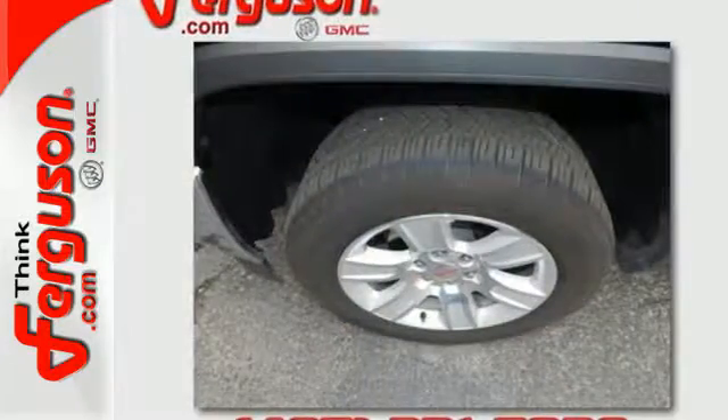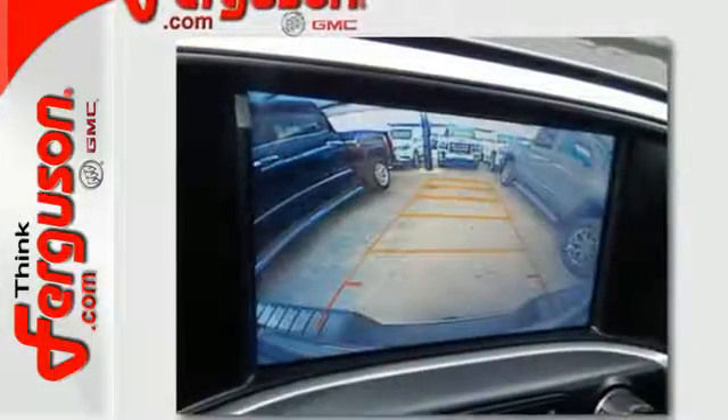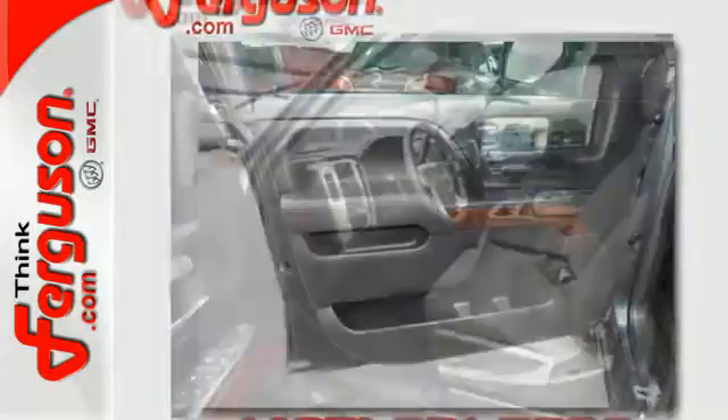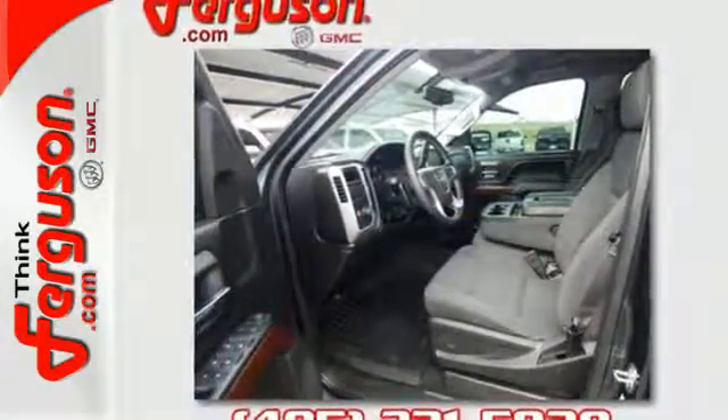But don't worry, this GMC doesn't hold grudges. It does, however, hold lots of gear. Go ahead and continue to assume, because you're right, that your safety is considered with Hill Start Assist, StabiliTrak with Traction Control, and Electronic Trailer Sway Control. The self-assured demeanor is the result of hard work.